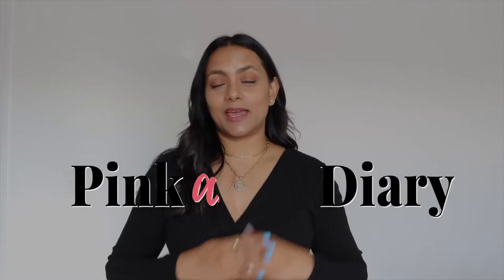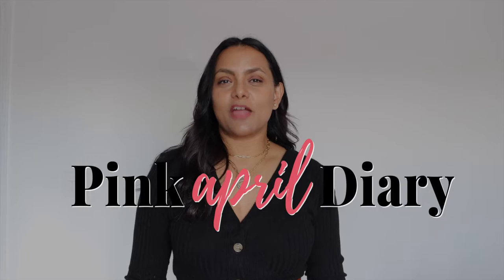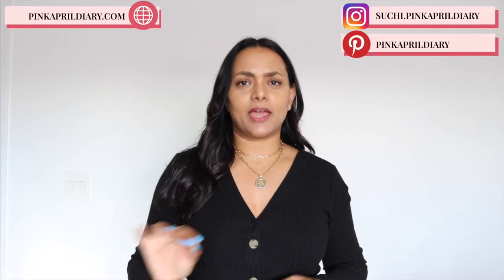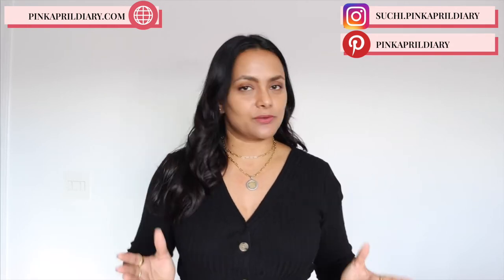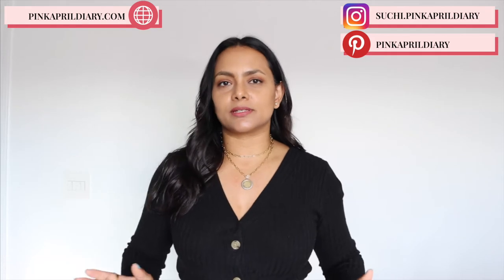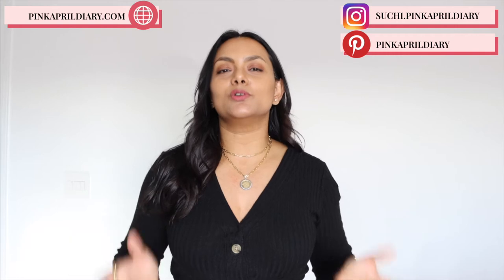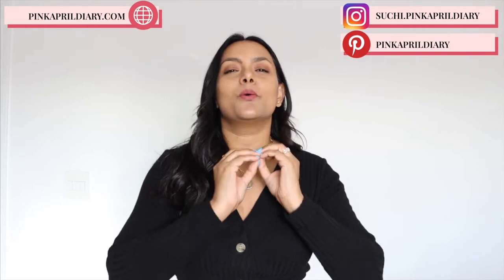Hello ladies, I am Suchi and welcome to Pink April Diary. I'll be sharing five of my absolute essential white shoes that every woman should own in their wardrobe. These shoes are absolute must-haves, and if you only have a choice of buying a few, these are the five I absolutely recommend. They are going to be extremely versatile, you'll wear them all year round, and they will elevate your outfit effortlessly — that is the goal of this channel.